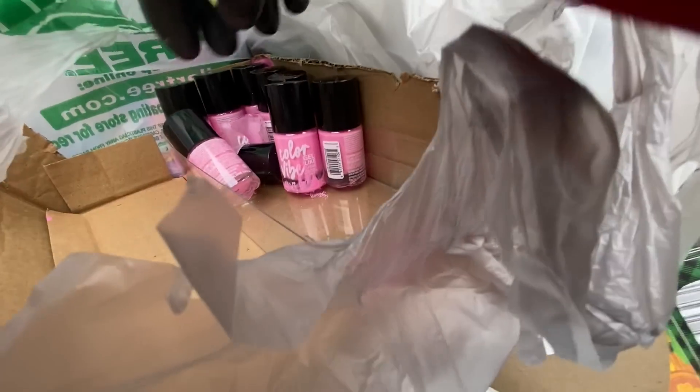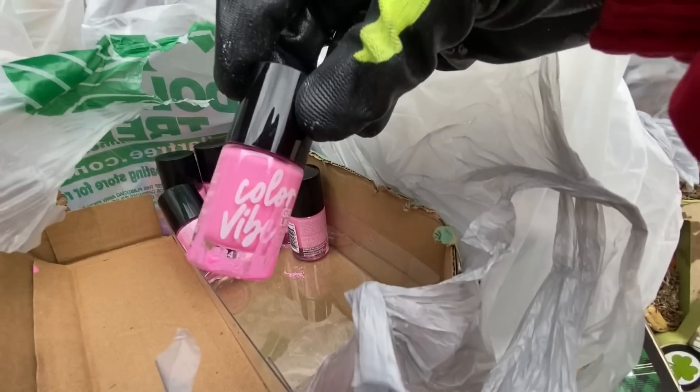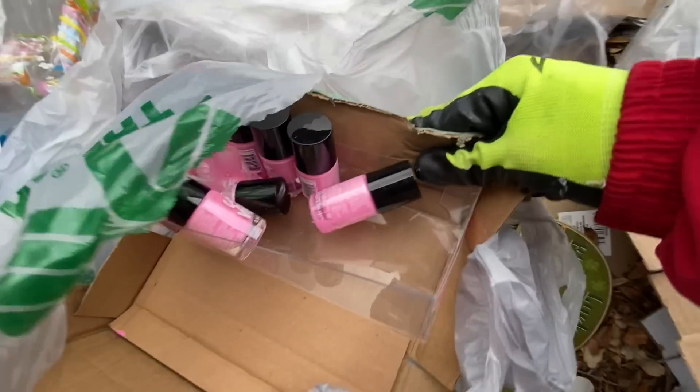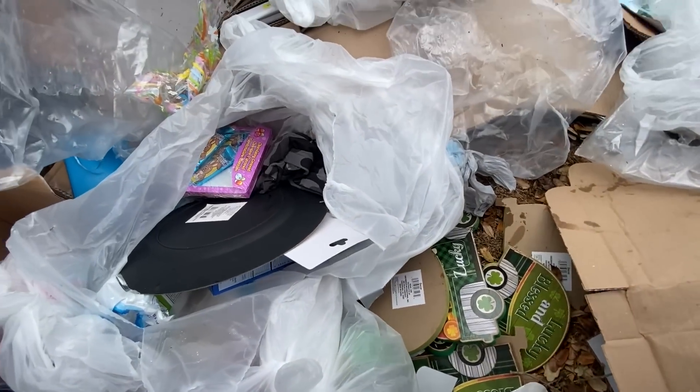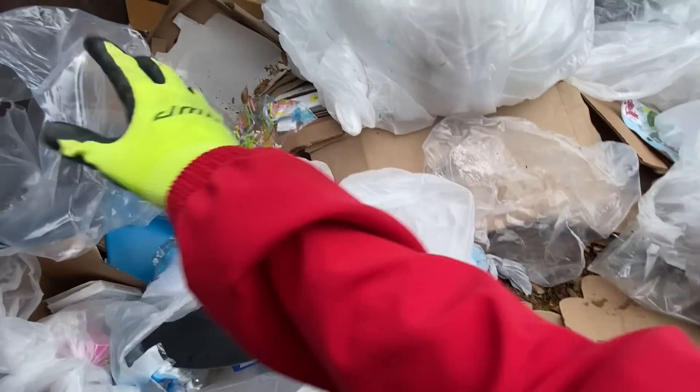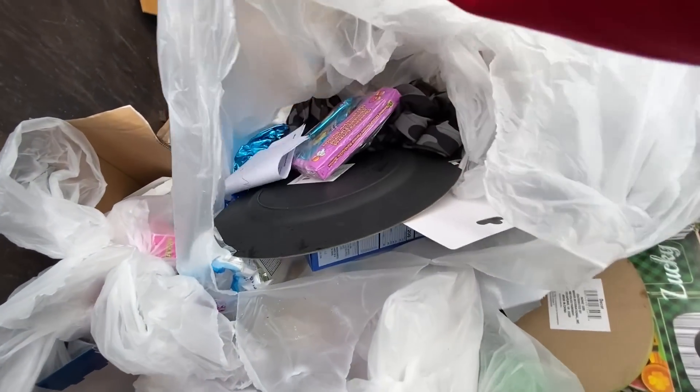One busted. So some of them got some paint on the outside. But the rest — like this one for example — they're in great condition, they're new. So we'll just take it and throw away the one that's busted. We'll clean out the ones that got dirty, and I'm pretty sure we can resell those.